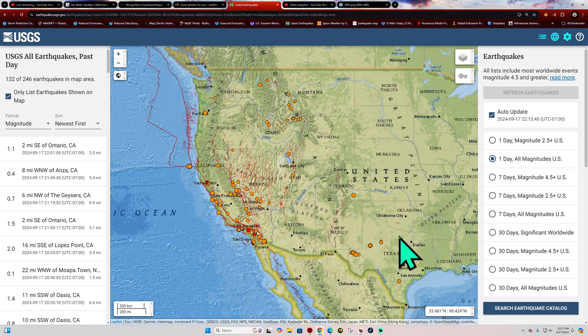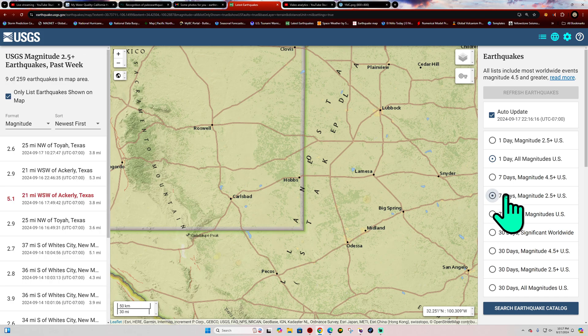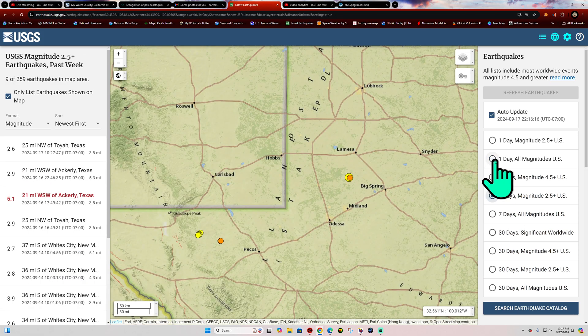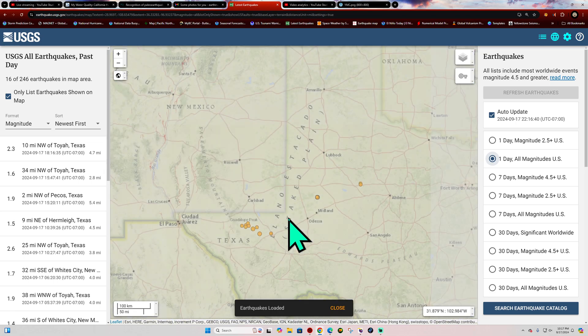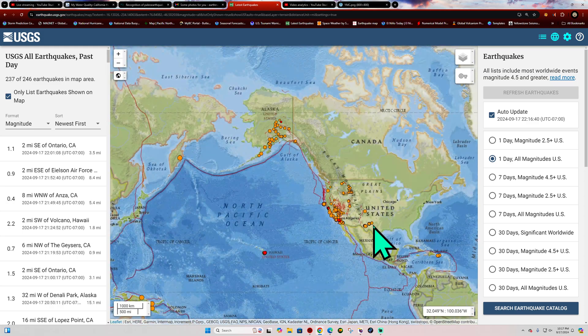Out across the Texas area where that 5.1 struck yesterday in the oil fields, we're seeing a little bit of aftershock activity. Really nothing big today, just a little uptick in microquake movement across the oil fields there.